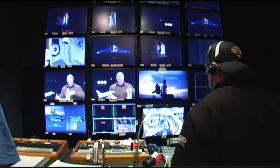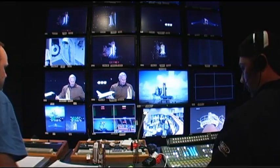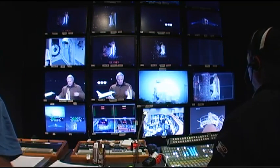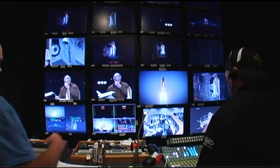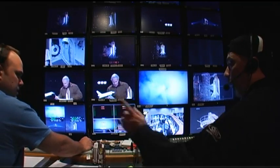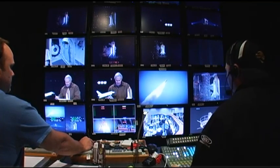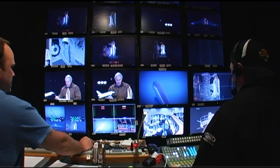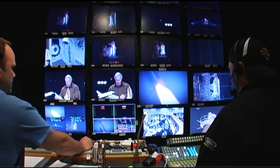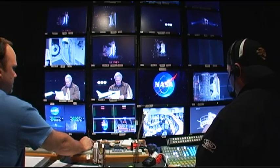Track it and take it. Live on HDNet from launch pad 39A at the Kennedy Space Center in the U.S. — mission and liftoff of Space Shuttle Endeavour. They're polling. Bang, bang, bang, bang, bang, bang, bang. Admission to the International Space Station. This is on HDNet.